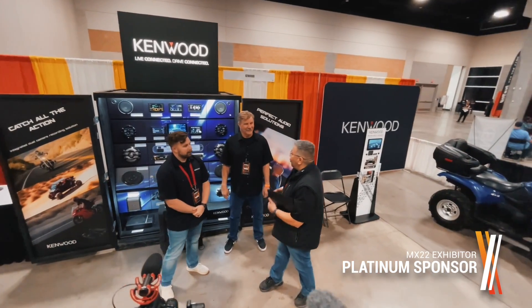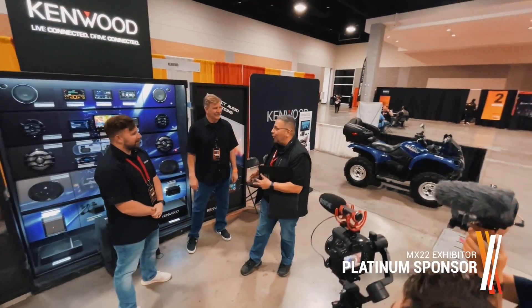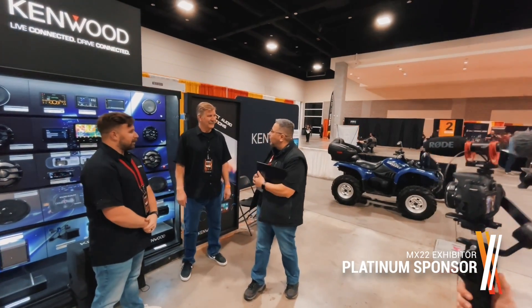Mobile Expo 2022 — we're here at the Kenwood booth with Kelly McDaniel, regional sales manager, and Josh Bowen, product specialist. Your booth is fantastic, you've got a lot of great things going on here. Talk to us — what's new, what's exciting?